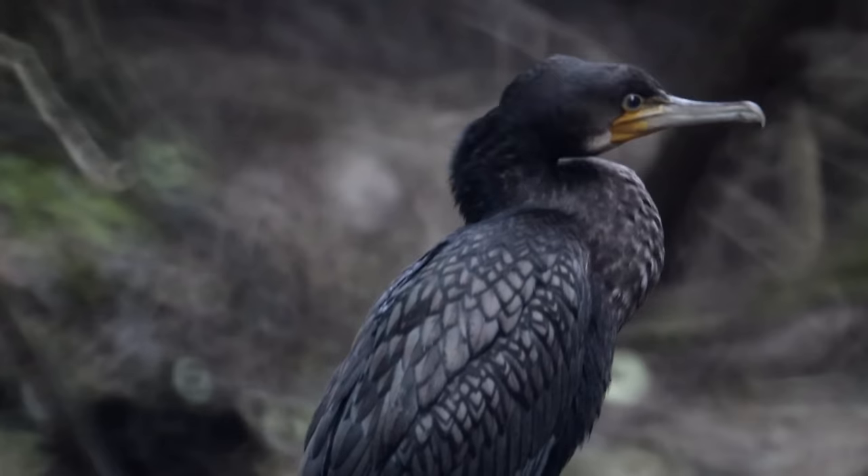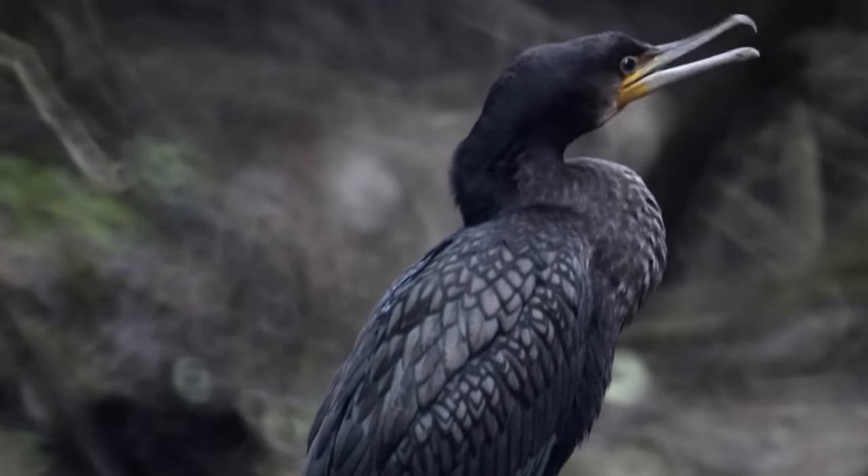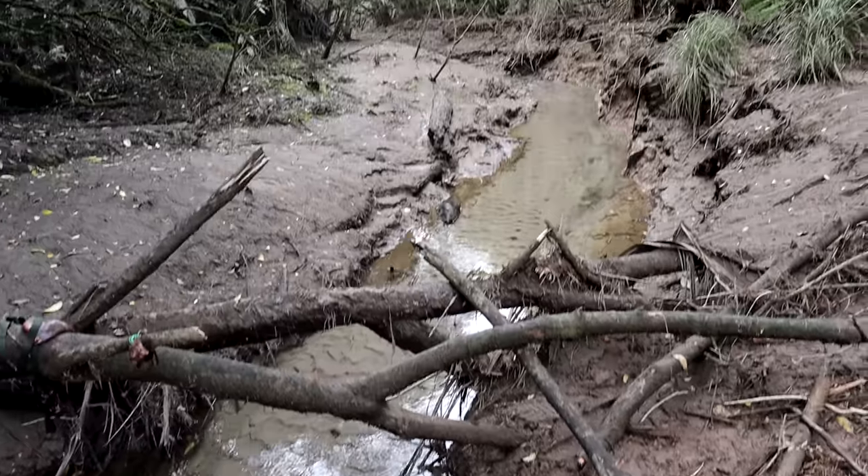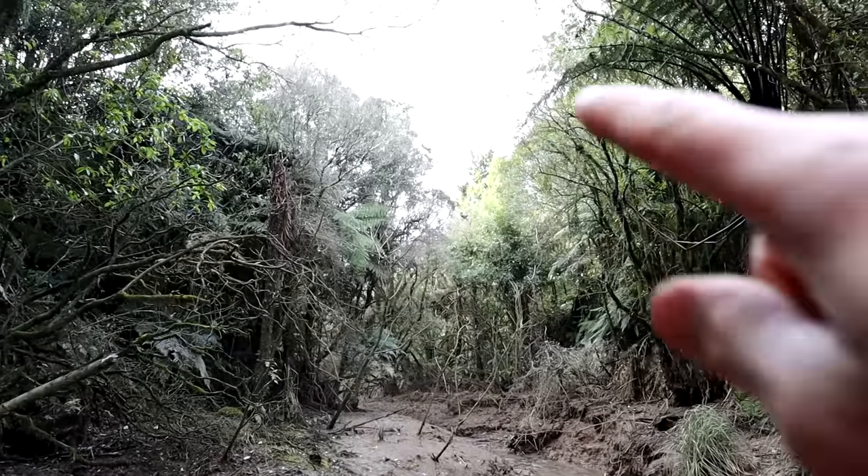Yeah, a little bit unexpected - no hawks and no tuna. Just the old black shag hogging all the food. Pretty hard-case looking bird, the old shag. But yeah, he's keeping a close eye on us - look at him, he's up in that tree there.